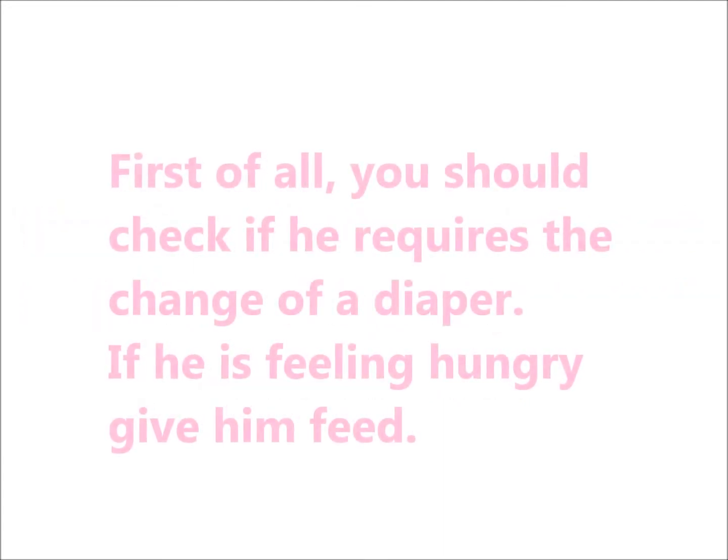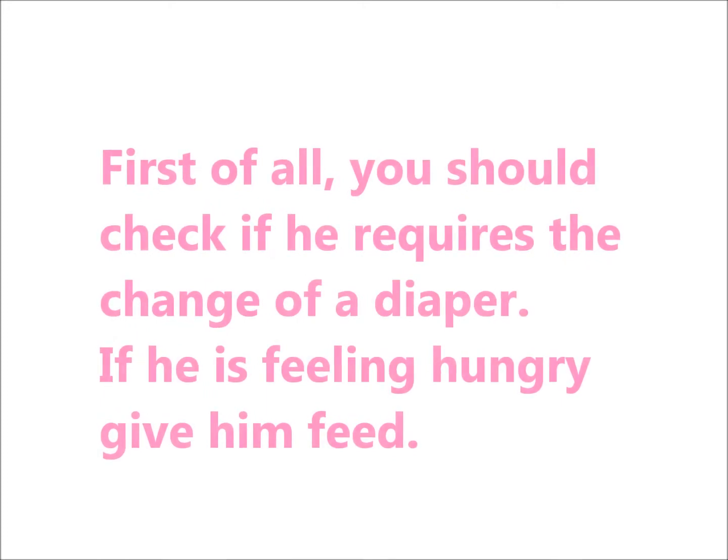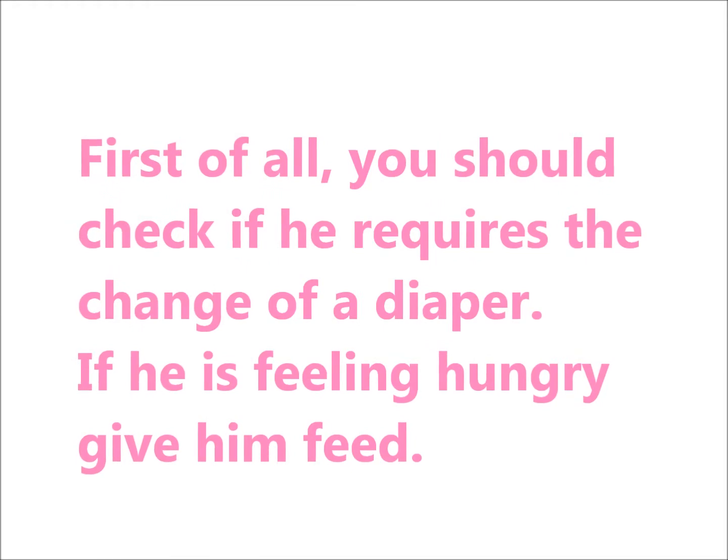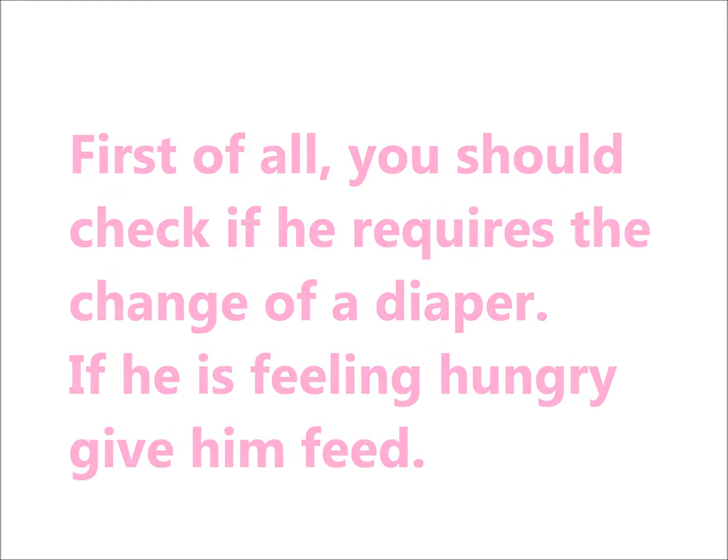First of all, you should check if he requires the change of a diaper. If he is feeling hungry, give him feed.